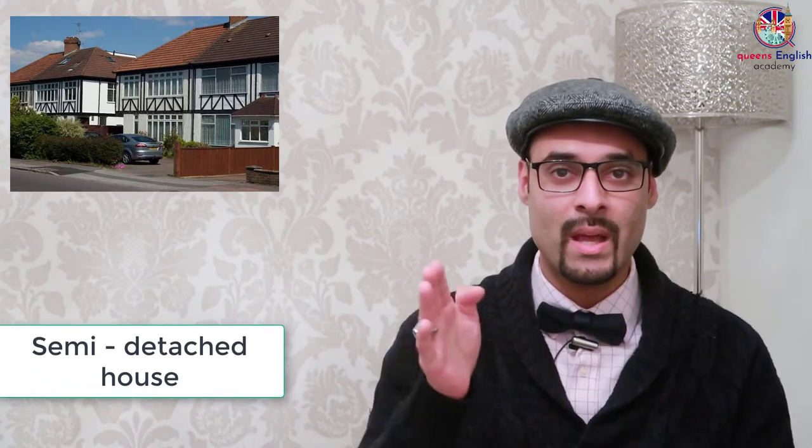The first type of house we're going to look at is called a terraced house. A terraced house is a house in a long row of houses where each house is attached to the other. Then we have a semi-detached house. A semi-detached house is where you have a row of houses and then a gap, and the houses carry on. The two houses that share a gap between them are semi-detached houses.